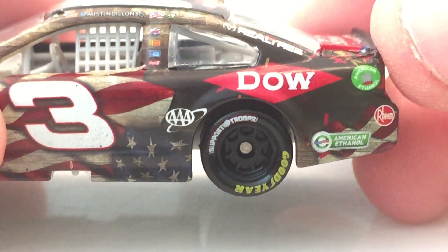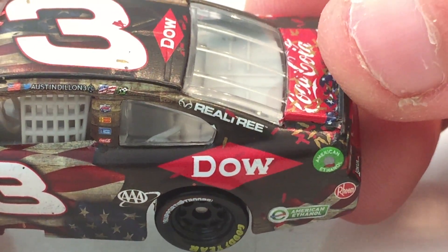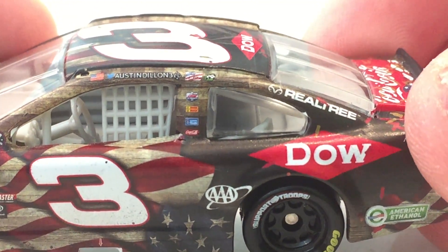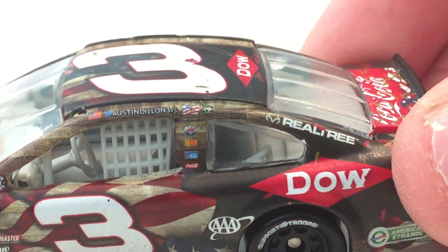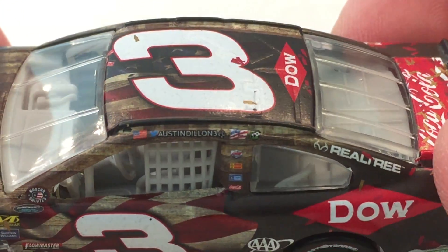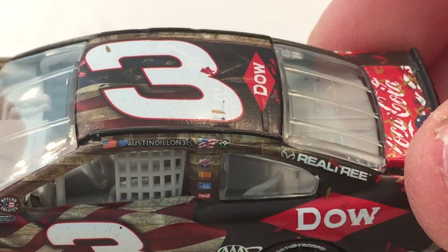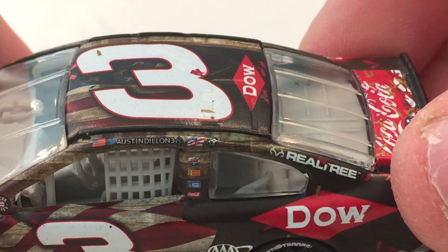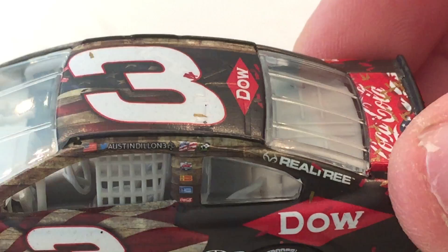Down on the quarter panel you have AAA, Dow, American Ethanol, and Rheem. On the C post you have Realtree. On the B post you've got Coca-Cola, Sherwin-Williams, Bosch, and I think that's Lucas Oil but I'm not 100% sure. On the nameplate you've got the American flag, the Twitter logo with Austin Dillon's Twitter handle AustinDillon3. Next to that you've got the Ace of Spades logo — I think someone in his family gave him the nickname 'The Ace.' And next to that you have the number 69 with an American flag pattern, and then the green winner sticker.